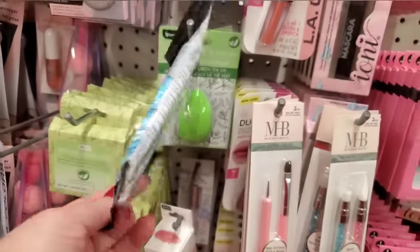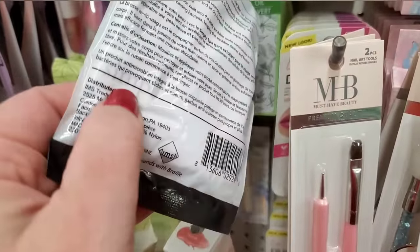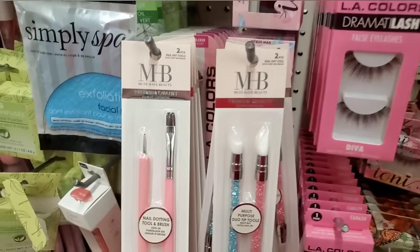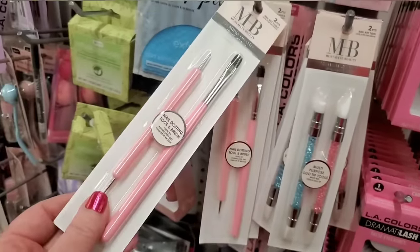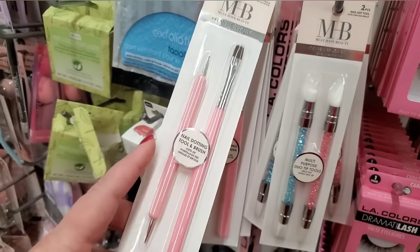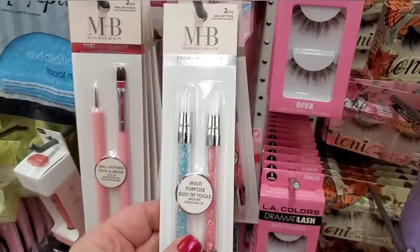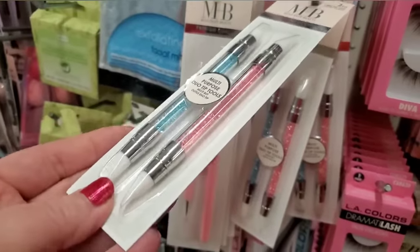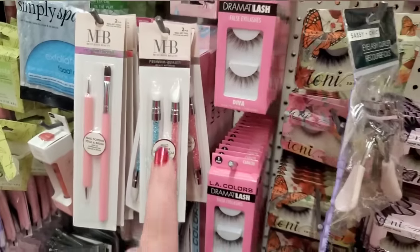They have a facial mitt for exfoliating your face by Simply Spa — I don't remember ever seeing that before. It says it gently exfoliates, removes makeup, removes dry skin for all skin types. That's cool for $1.25. Then this is definitely exciting — Nail Art Tools by Must Have Beauty, but you can also use this for diamond painting. Nail dotting tool and brush for $1.25. Then these multi-purpose duo tip tools, like cuticle pushers — look at how gorgeous those are. For $1.25, that is really cute.